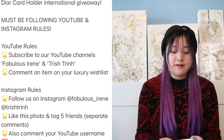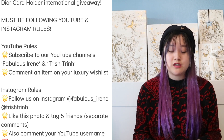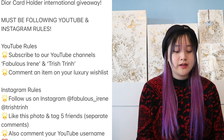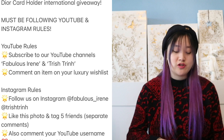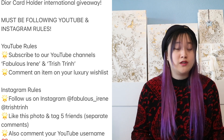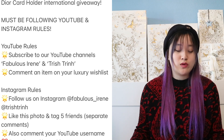Now let me tell you the rules on how to enter. This is the Dior card holder international giveaway. You must be following both YouTube and Instagram rules — I'll put all the rules in the description box below. For YouTube: you must be subscribed to both Fabulous Irene and Trish Chen on YouTube, and in this video comment an item on your luxury wish list — what's your dream bag, perfume, beauty item, or anything you've been wanting.